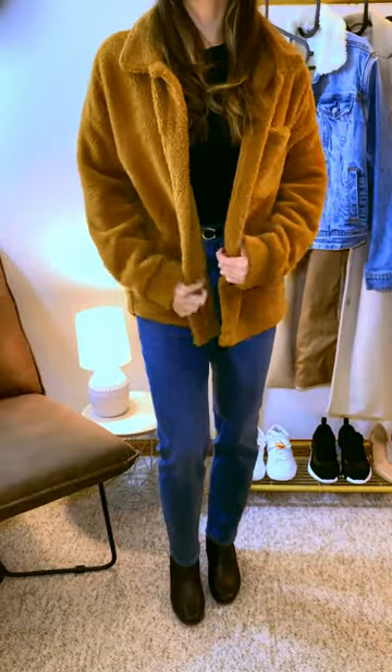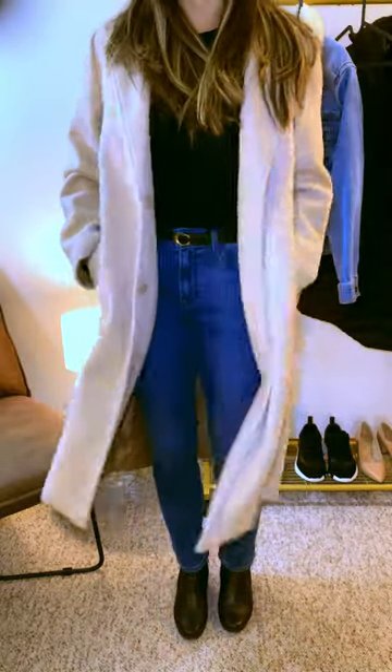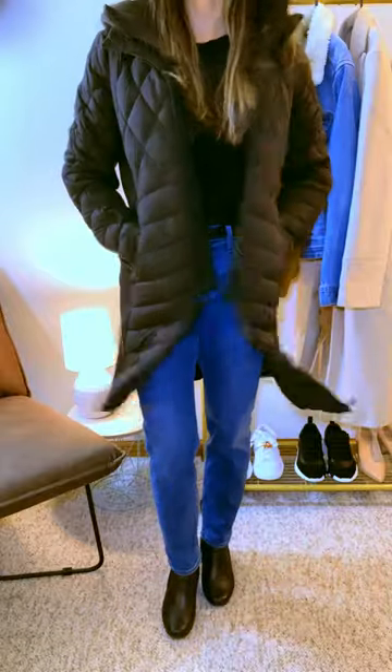A $20 teddy-styled jacket from Walmart, a $30 fleece-lined denim jacket from Target, a $50 camel overcoat also from Target, and an $80 black packable puffer coat from Nordstrom Rack. Plus, all of these jackets are machine washable, so that's more money back into my purse fund.